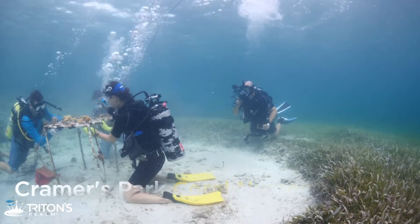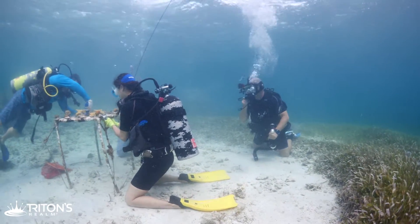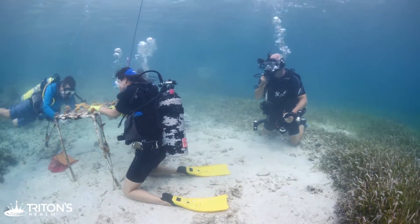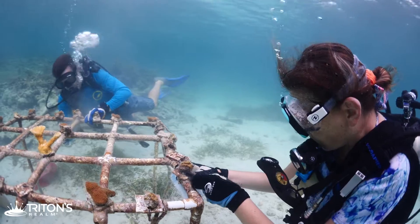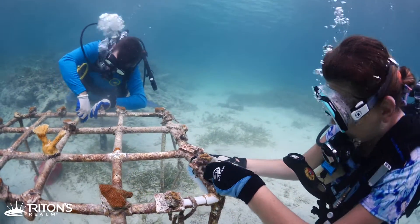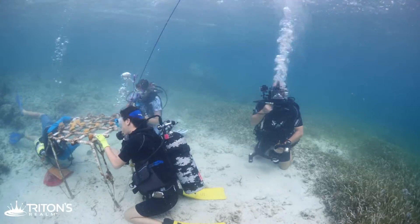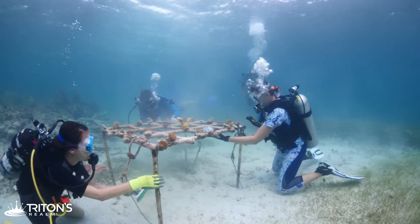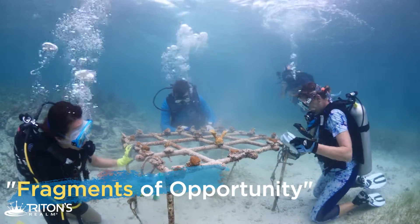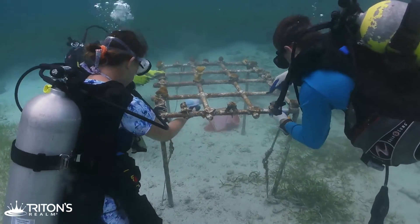We've swum out from Kramers Park and descended into eight to ten feet of water, now at the demonstration site for the coral restoration effort. At this location there are two nursery tables built from PVC pipe, with a cross section on top and a leg supporting each corner. The spacing prevents overcrowding and allows for coral growth while also making cleaning easier. The corals on the table were chosen as 'fragments of opportunity' — pieces that broke off the reef naturally, were collected, and then affixed to the top of the table.